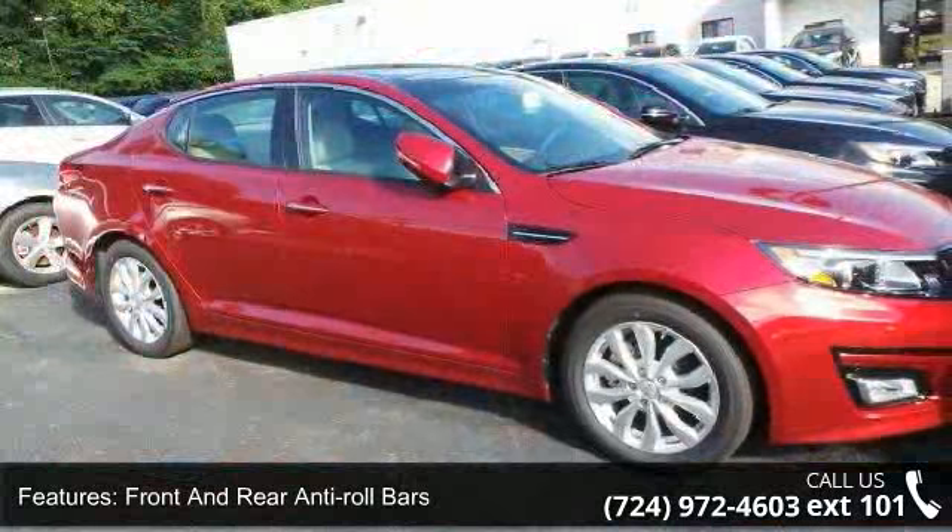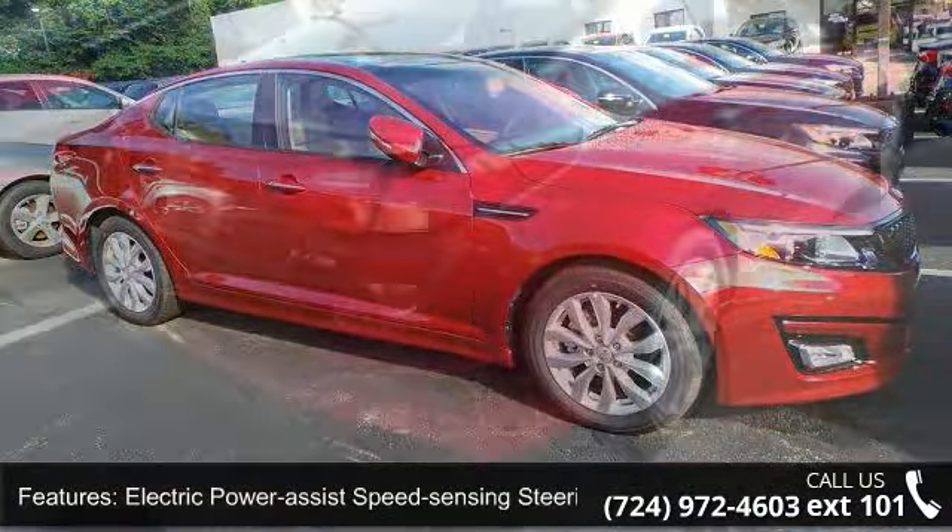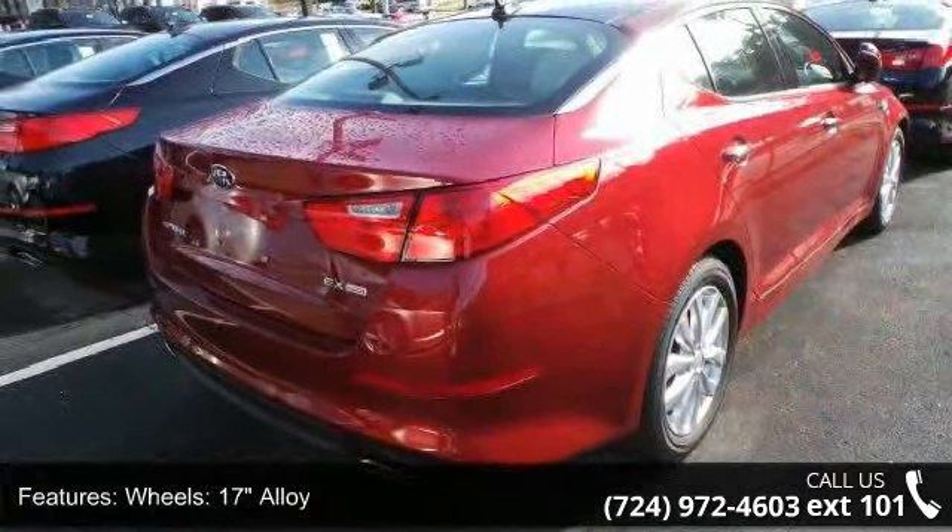Clear coat paint, chrome side windows trim and chrome rear window trim, light tinted glass, fully galvanized steel panels, and trunk rear cargo access.